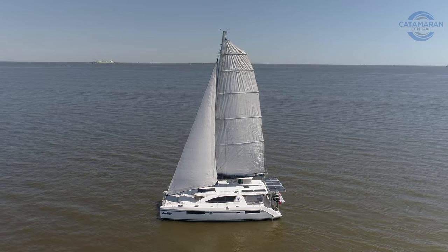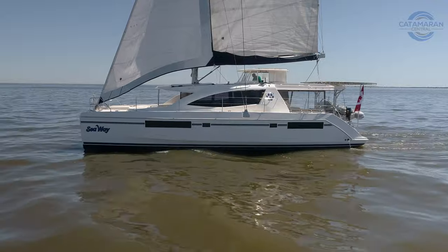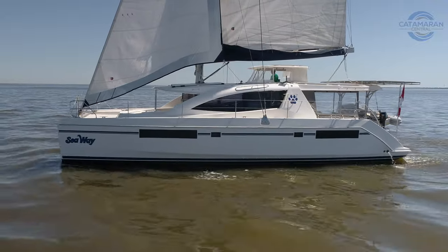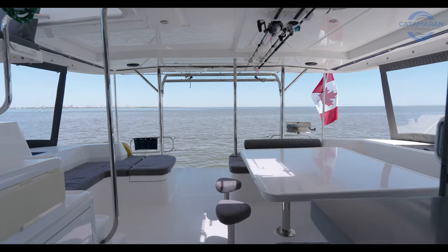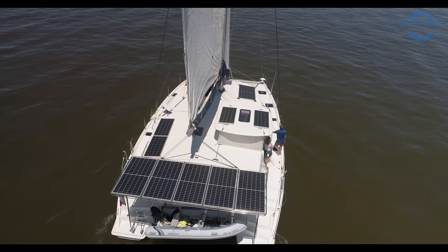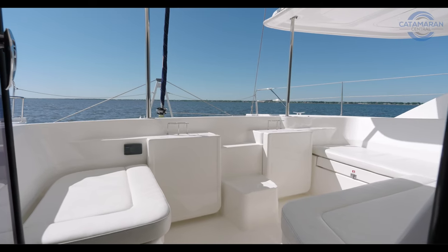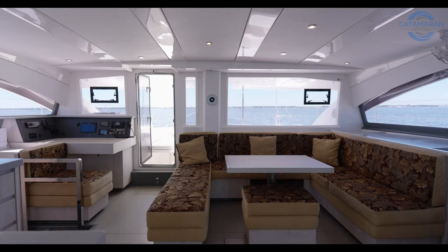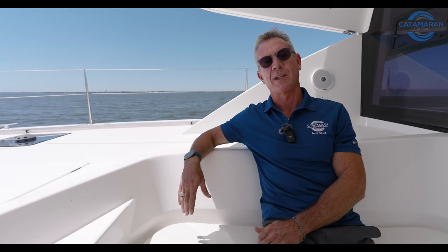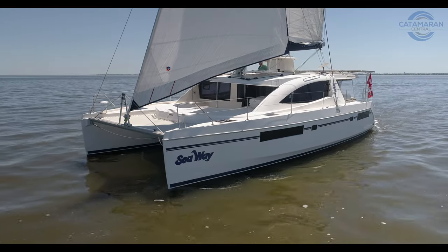We are aboard one of the prettiest, best-equipped Leopard 48s that I've had a chance to represent. She's a 2017 48 that has been completely tricked out by her owners. She hits all the marks. She has over 3,500 watts of solar, 1,200 amp hours of battery, a water maker. She checks all the boxes. She's ready for your next dream. I'm Peter Obetz with Catamaran Central, and I'm excited to delve into the features that make this a really special boat.